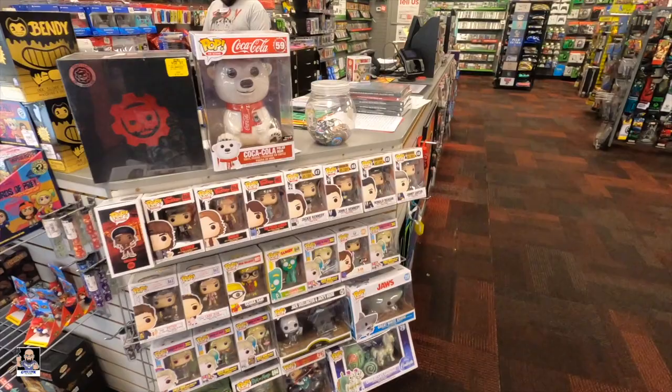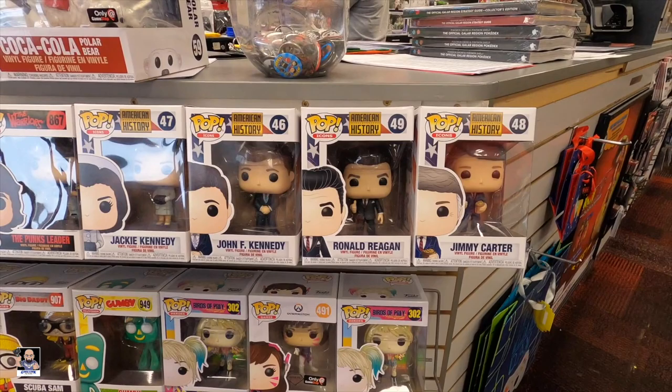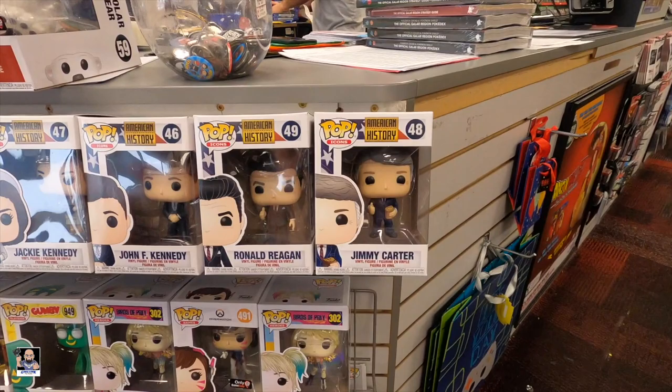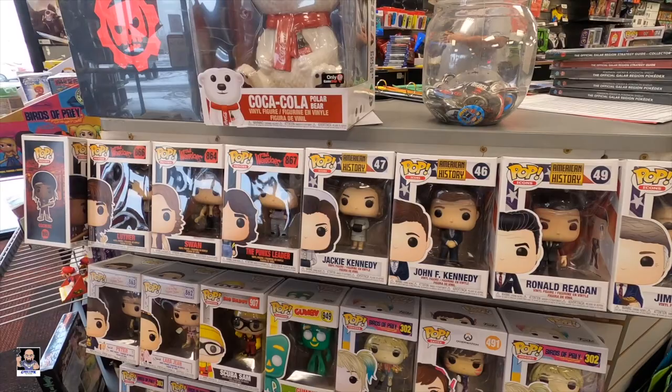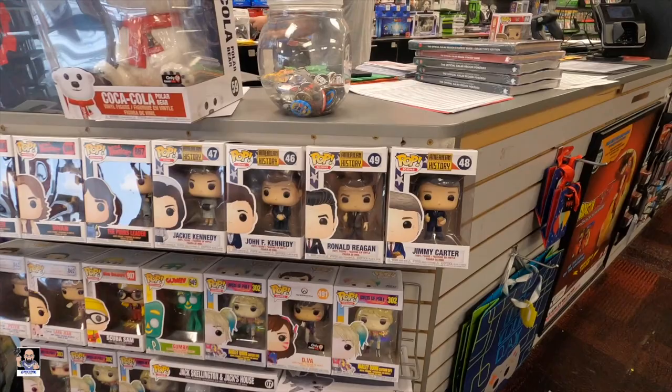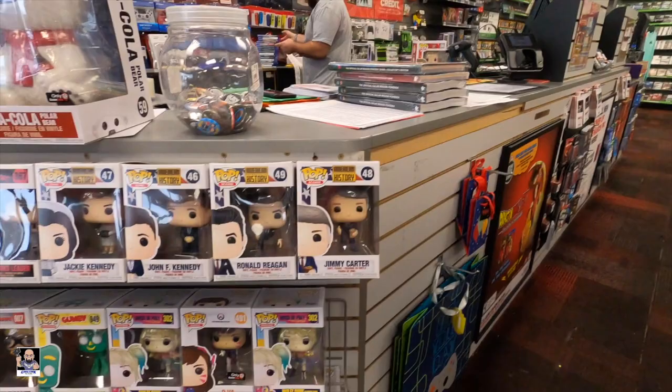I noticed these right here - greatest president ever, Ronald Reagan. May have to pick him up. Jimmy Carter! But since they got a Jimmy Carter pop they need to do a Billy Beer pop, that's what I'm saying. John F. Kennedy, Jackie Kennedy, and some more of these. I am gonna grab Ronald Reagan and my Kevin Nash chase, pay for this stuff and get out of here.